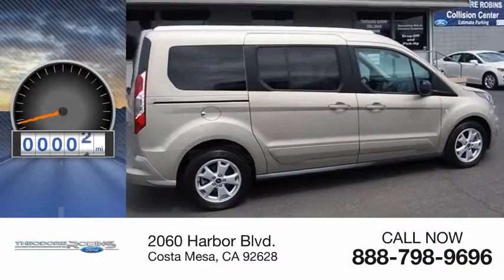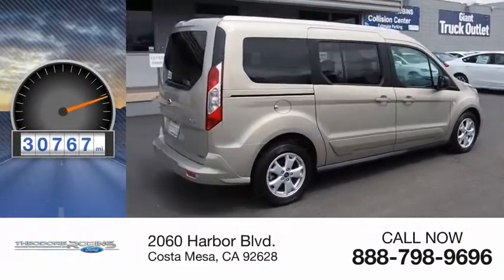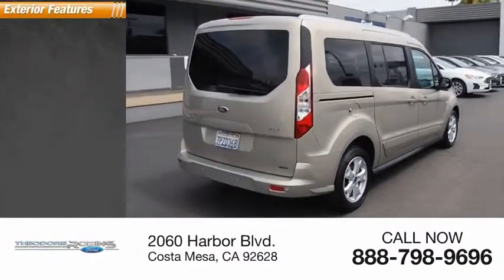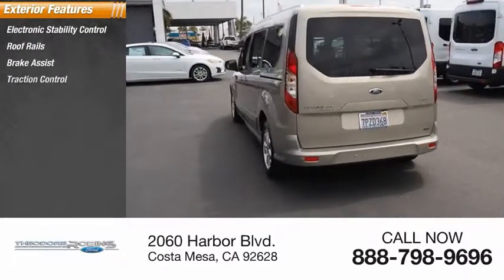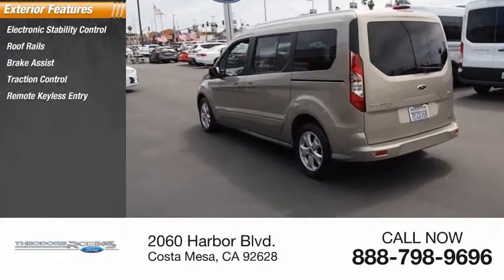This vehicle has less than 35,000 miles. Here are some of this vehicle's great options: electronic stability control, roof rails, brake assist, traction control, remote keyless entry.